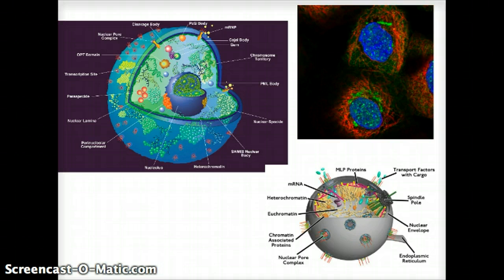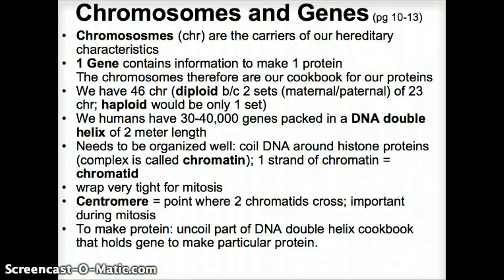That's how you see a cell — the center is the nucleus. On the top right you see a picture of a cell with a blue-stained nucleus. Chromosomes are the carriers of our hereditary characteristics.